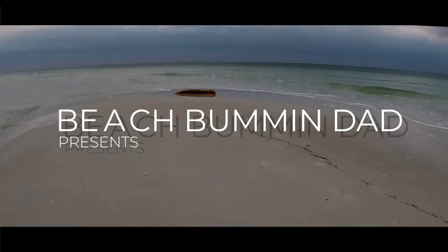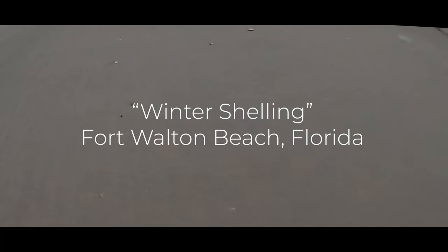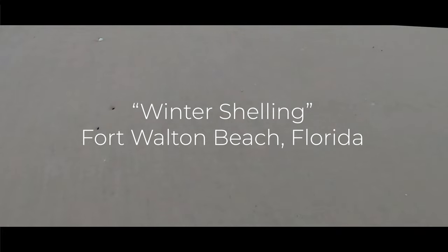Kind of cool with these points sticking out with the low tide. You can walk out here and look for shells. Haven't been seeing much.